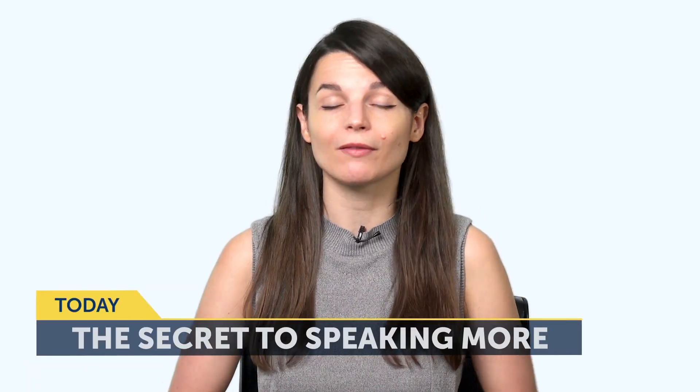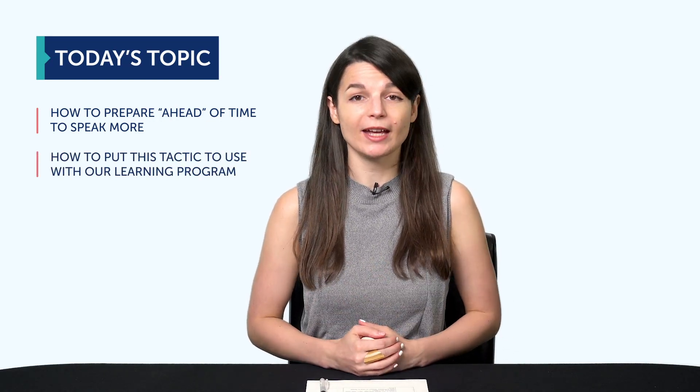Today's topic is the secret to speaking more of your target language. If you're like most language learners, then above all you want to speak and understand more of your target language. You'll learn how to prepare ahead of time to speak more, how to put this tactic to use with our learning program, and how to get free cheat sheets that'll get you speaking more.